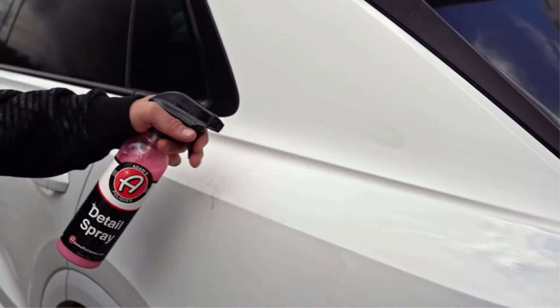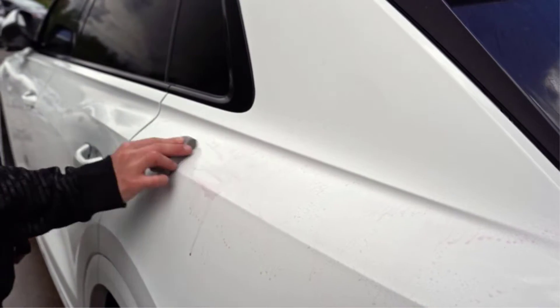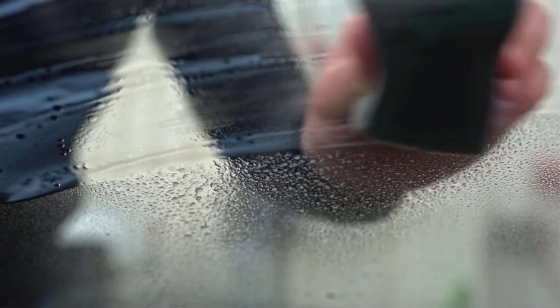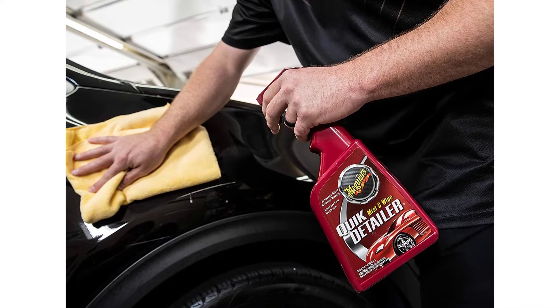Car washes and waxes are important for maintaining your car's exterior. But to keep it looking sharp and shiny in between waxes, you'll also want to keep a good bottle of detailing spray on hand. Detailers are used for wiping down the surface of your car, giving it some extra shine and protection, while also helping prevent the buildup of dirt and grime.